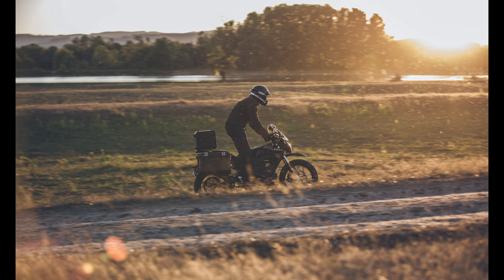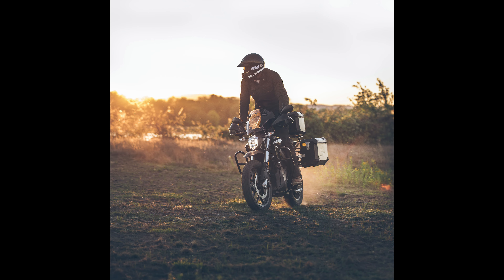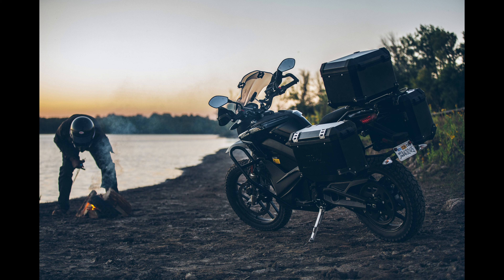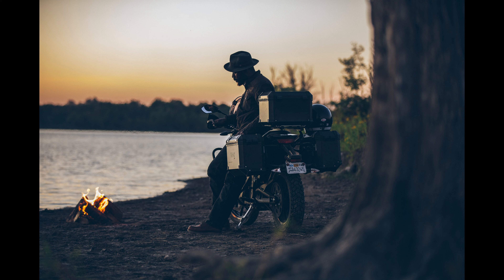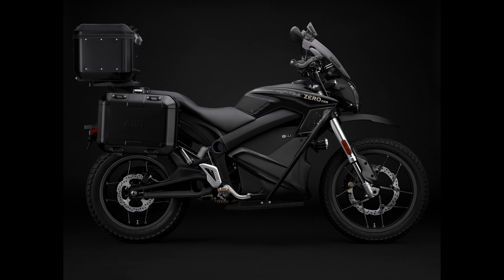The DSR Black Forest Edition comes equipped with three lockable cases for ample storage, accessory bars, handguards, and protective headlamp covers for added protection for the rider and the bike. It retails for $18,995 US dollars and is available with various Zero motorcycle accessories and upgrades for riders to continue to push the boundaries of the dual-sport category.